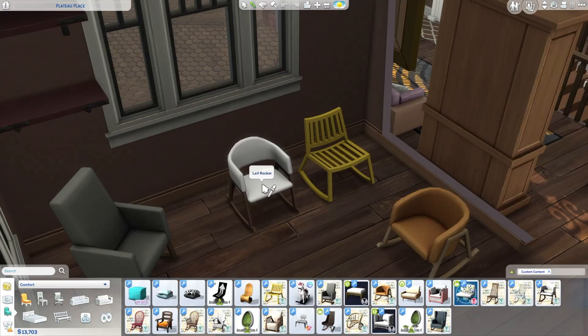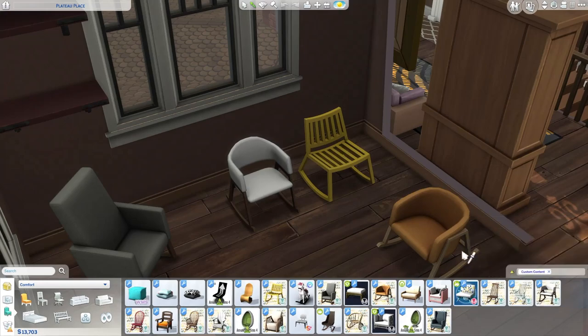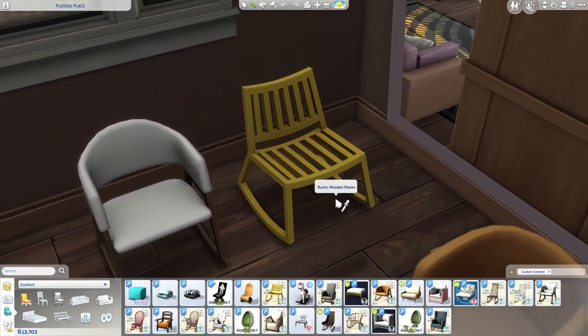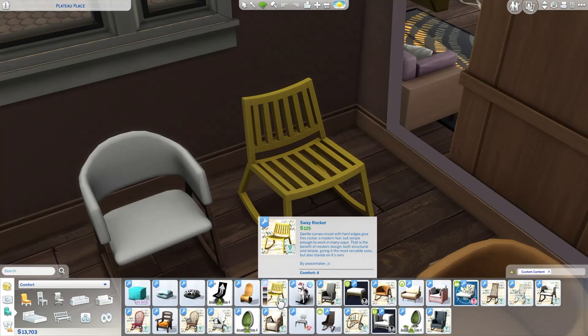This one is the Leaf Rocker — reminds me of Leaf from Animal Crossing, though it's actually inspired by the mid-century period. You'd be a welcome addition to any room in your home. This one is called the Sway Rocker. I've never seen a rocking chair like this before, but I guess it is more meant to be used outside. It's a modern feel, but simple enough to work in many ways.